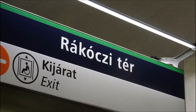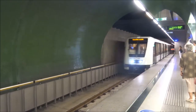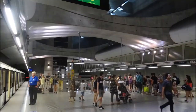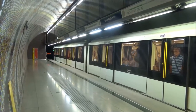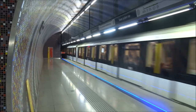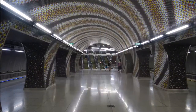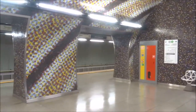Here we are at Rákóczi tér, where you can change to the 4 and 6. And here we are at Szent Gellért with the epilepsy-inducing spiral mosaics — apparently it won an award. It's a pretty cool station.